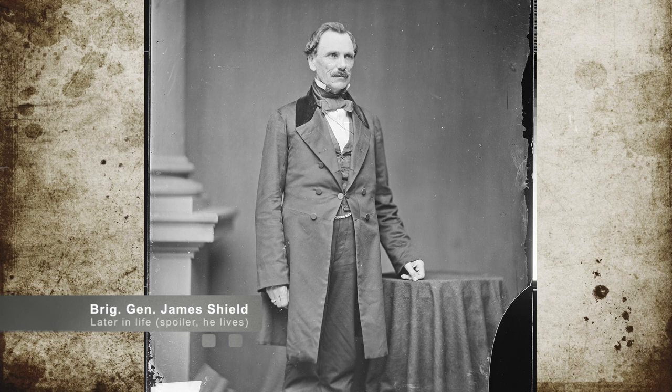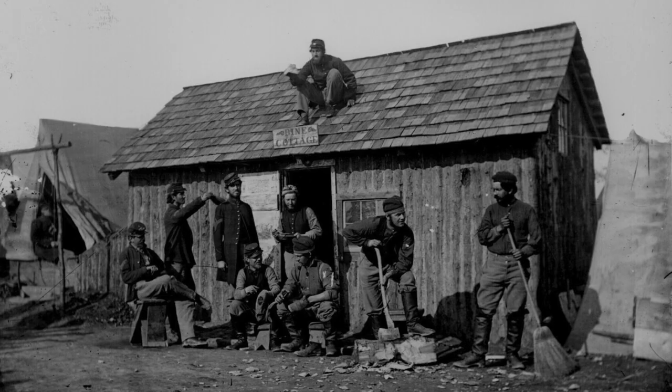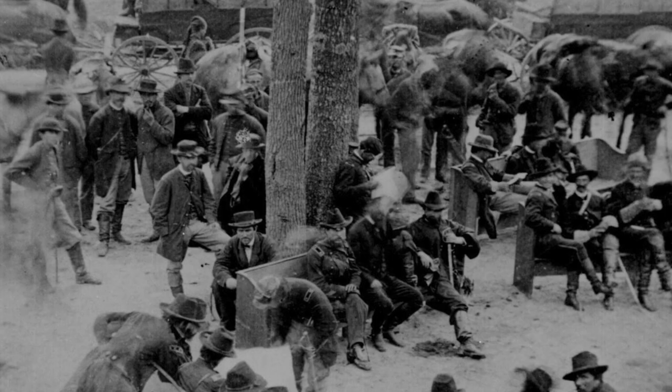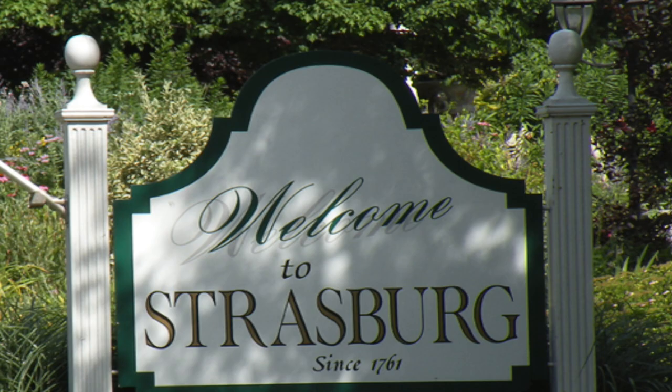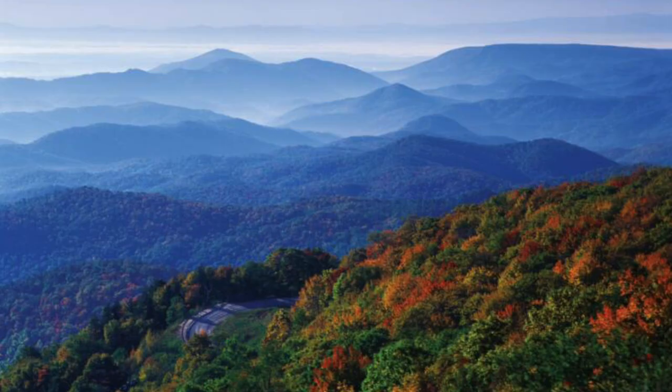On the Confederate side, General Stonewall Jackson maintained his presence in the valley, applying pressure to the Union troops. His orders were to keep as many Union troops in the valley, thus depleting Union forces in other locations. This seemed to be working for a while until Jackson's cavalry commander, Colonel Turner Ashby, reported back to him that Union troops were moving out of Strasburg and heading north to Winchester. This could indicate that the Union was leaving the valley. Jackson was determined to keep the Union in the valley, and it meant he would have to meet Union troops in battle.